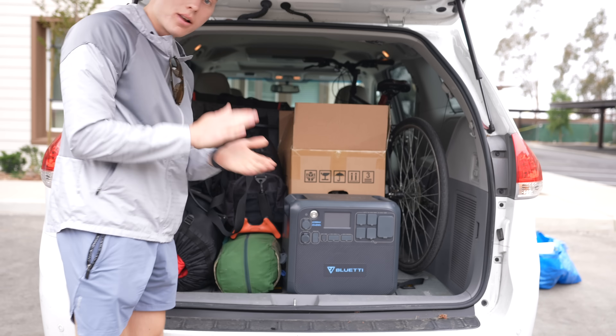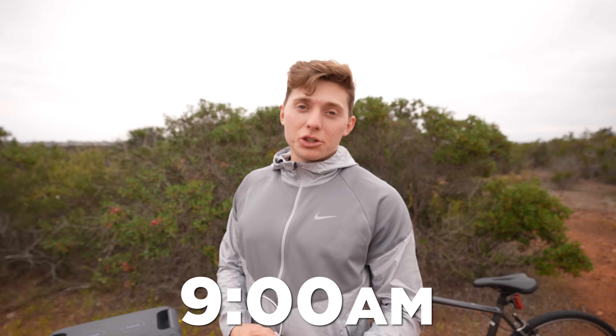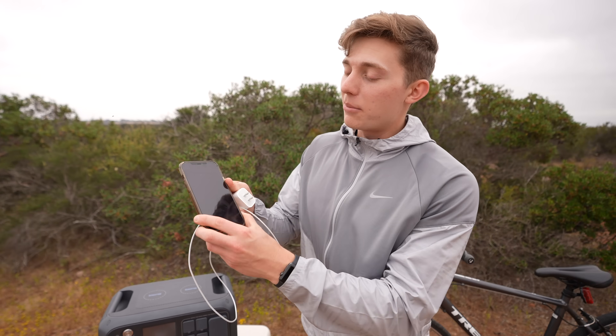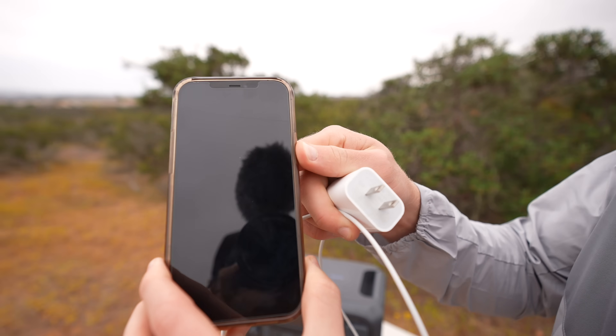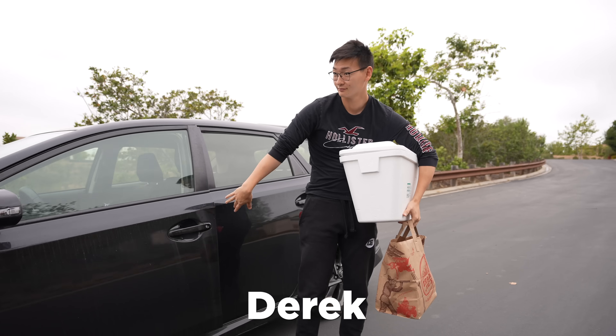I packed everything I needed and headed to a location completely off the grid. The first task on the list is to charge a cell phone. Right now my cell phone is at 0% — it won't even turn on. It's really important that I get my phone charged because if I can't, I won't be able to get food today. Cameraman Derek has all my food, so I have to charge this phone and call him to bring it over.